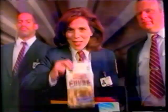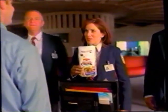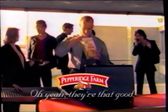Sausalito. Bag check — is there something wrong? 'I'm going to have to take these, sir.' 'But they're my cookies.' Sausalito — one of the chocolate-chill classic cookies from Pepperidge Farm. We're completely satisfied. They're that good.